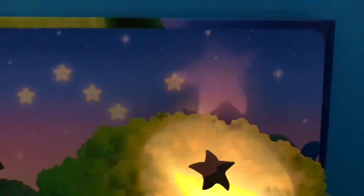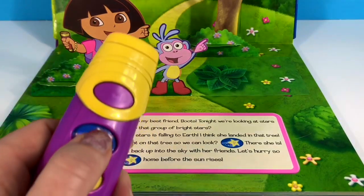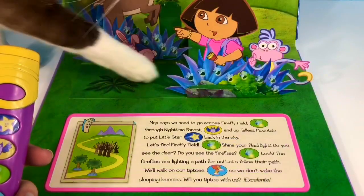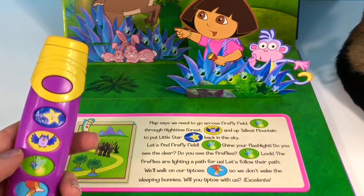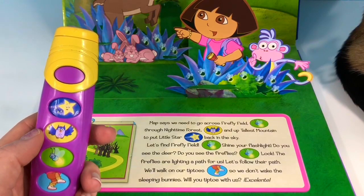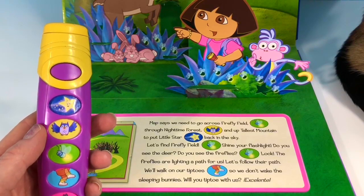There she is! We have to help her get back up into the sky with her friends. Let's hurry so we can get Little Star home before the sun rises. Map says we need to go across Firefly Field, through Nighttime Forest, and up Tallis Mountain to put Little Star back in the sky. Let's find Firefly Field.